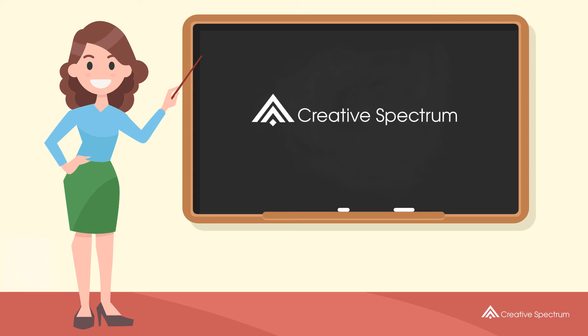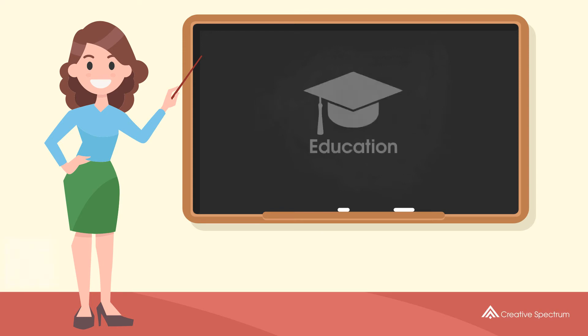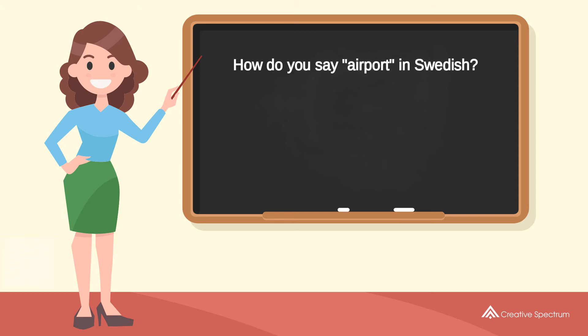Creative Spectrum Education. How do you say airport in Swedish?